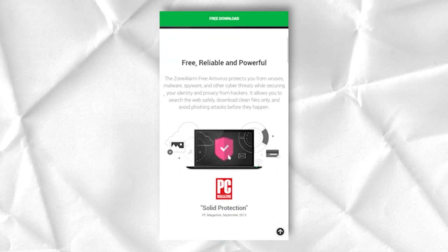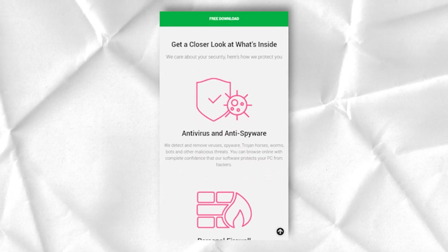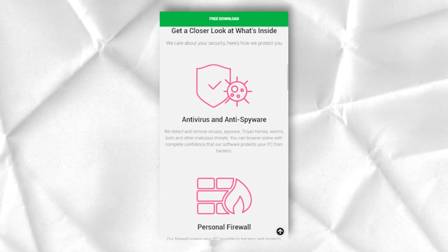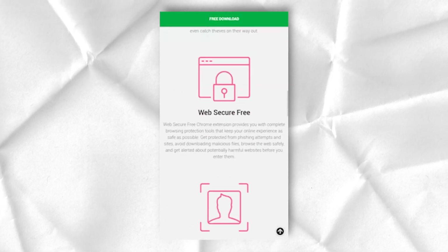With the Pro package, you get not only basic protection but also an impressive list of additional features. It costs $40 and protects up to five devices for one year, which is a pretty generous offer.